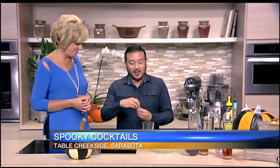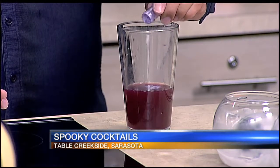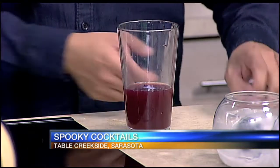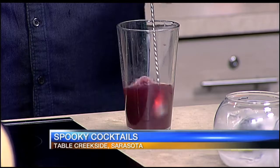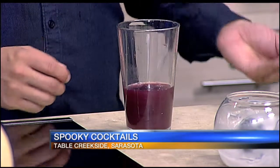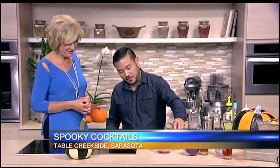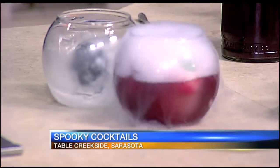Finally, we're going to add some petal dust. Petal dust is something that bakers use for decorating, but here it gives the cocktail a little bit of shimmer. You mix it up, and you can see a little bit of shimmer in there as it falls. Then you place it right into your glass. And there is your Witch's Brew.